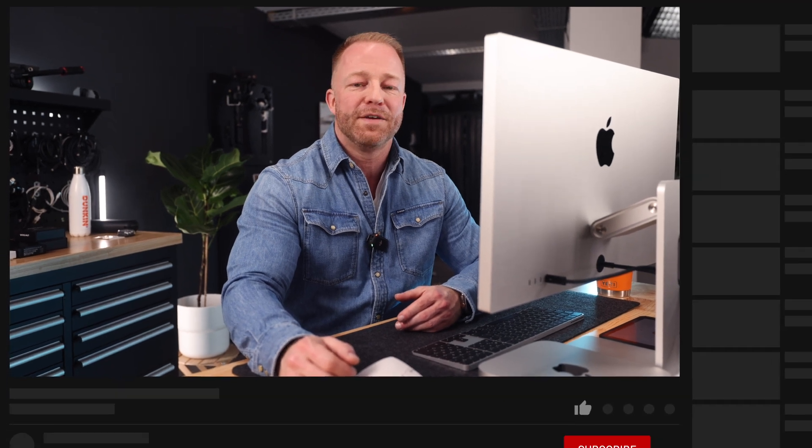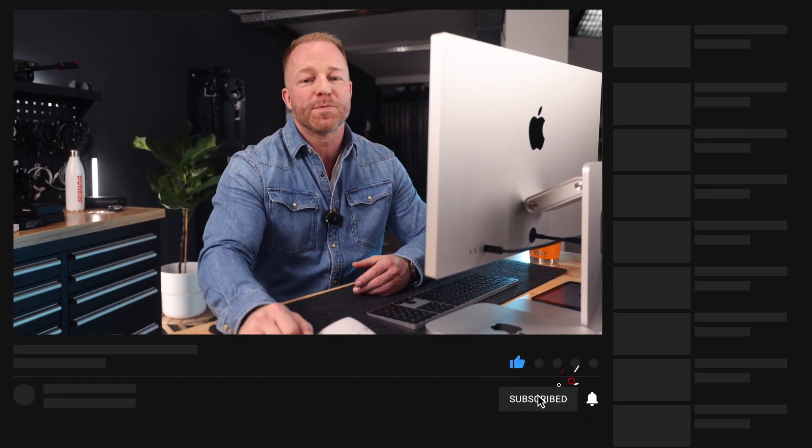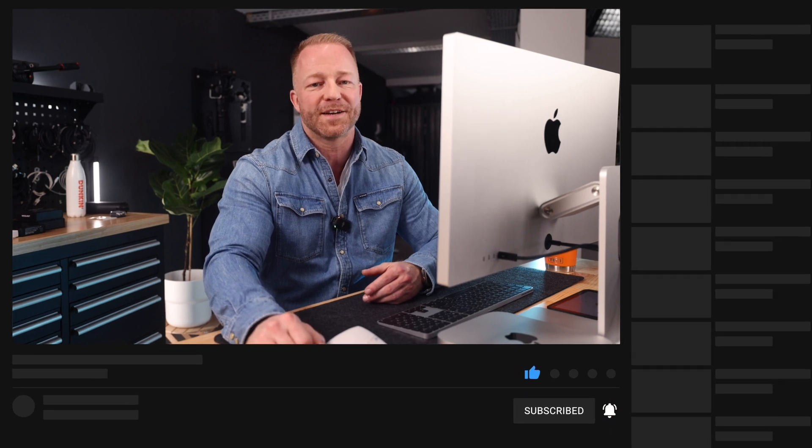All right, guys — so there you have it: my list of basics to install on a new Mac. If you enjoyed the video, please leave a like — it really does help the channel. Subscribe for more content. Thank you so much for watching, and see you in the next one.